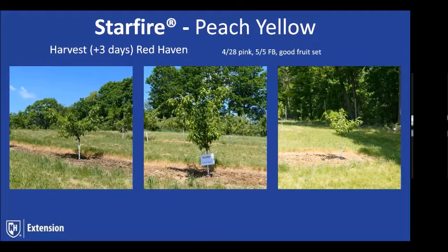Tom noted that Starfire is at the end of the row and gets morning shading, so it doesn't get good morning sunlight — you wouldn't hold that against this variety. We're looking forward to continuing to develop tree structure on these, realizing we've got a little bit of work to do on some of them, but looking forward to good growth this year and really shaping them up going into their fourth season.